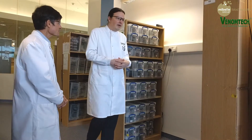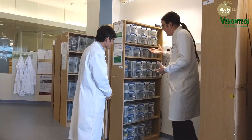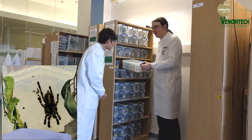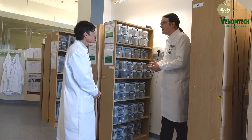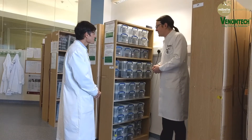Over here we have some of our South American spiders, classically called tarantulas, but we would know them as theraphosids. These are very long-lived species — some of those females will live about 20 years and produce venoms throughout that time for us.